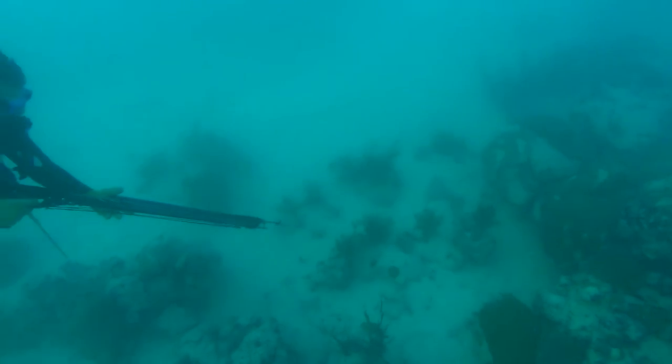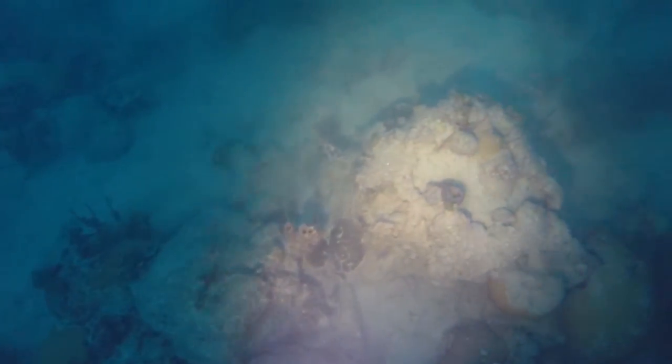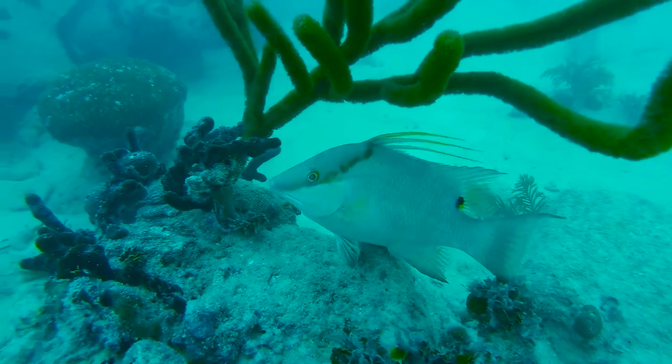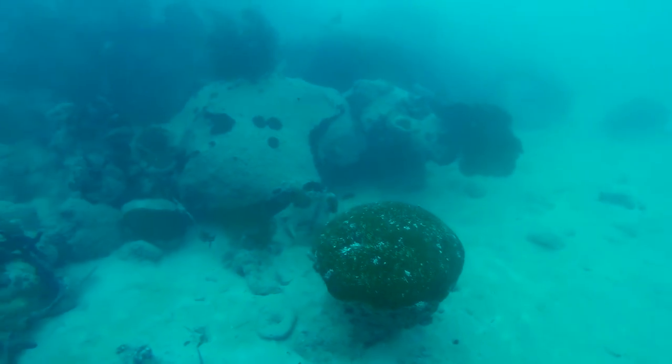They tend to be on the sandy bottom just to the side of the reef. When hunting hogfish, we would circle the outskirts of the coral or the big reef structure and watch. The hogfish seem to be pretty curious creatures — they'd almost swim up to us to see what was going on, and when they did, we'd shoot them. We got several that way.